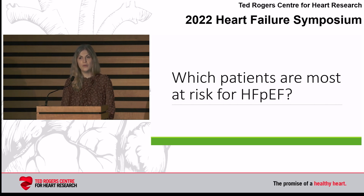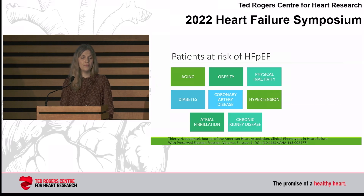Which patients are most at risk for HFpEF? As you get older, you're at risk for HFpEF. Obesity and physical inactivity are risk factors, and I'll touch on those more. Diabetes, coronary artery disease, hypertension, atrial fibrillation, and chronic kidney disease are all risk factors. What's overwhelming about heart failure with preserved ejection fraction is that's a lot of people. Fifty percent of heart failure is HFpEF, and it's not surprising given how many people are at risk.